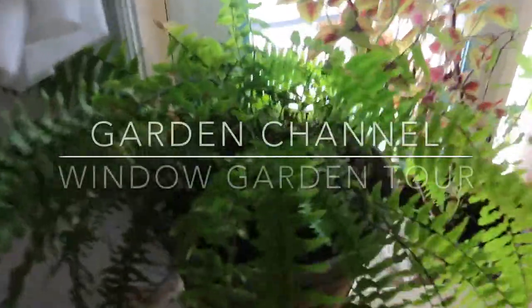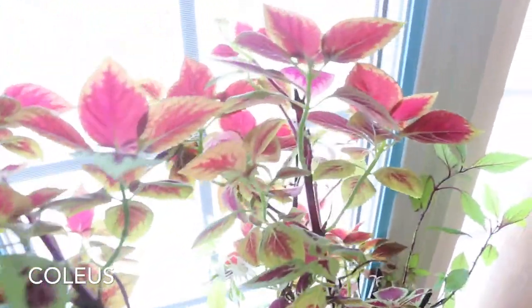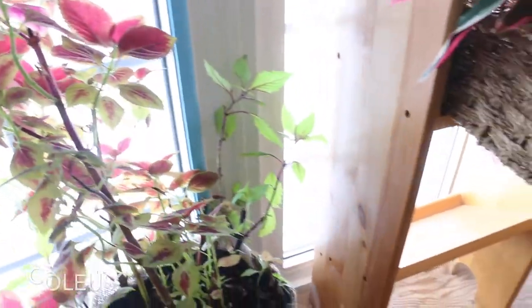Hey guys, welcome to my channel and a tour of my window garden! This is my coleus — I saved her from a neighborhood junkyard, and now she is big and beautiful.